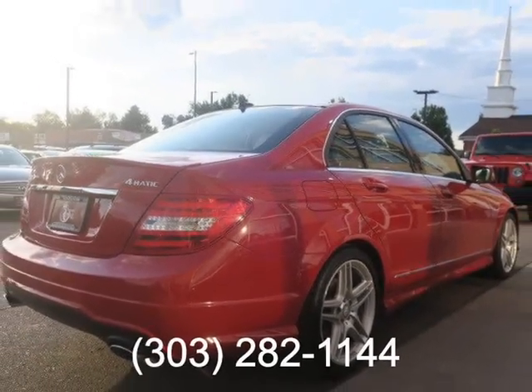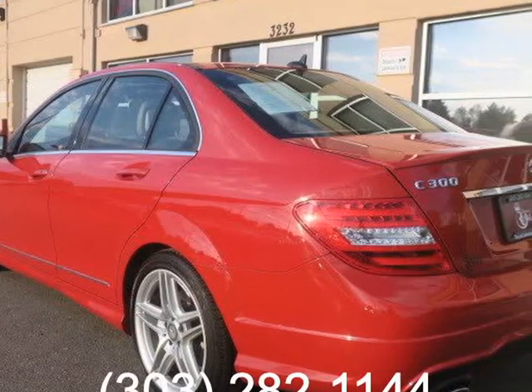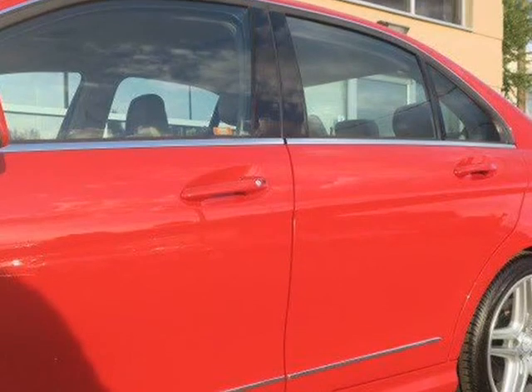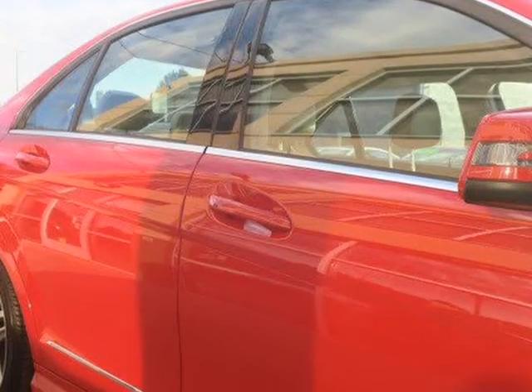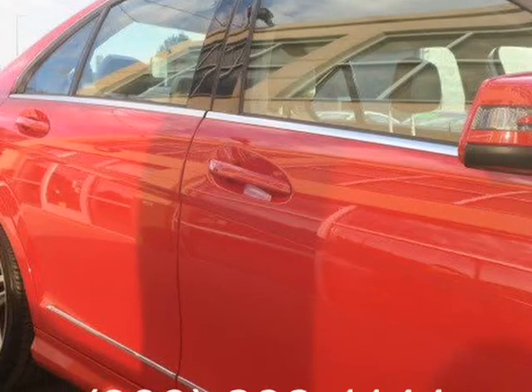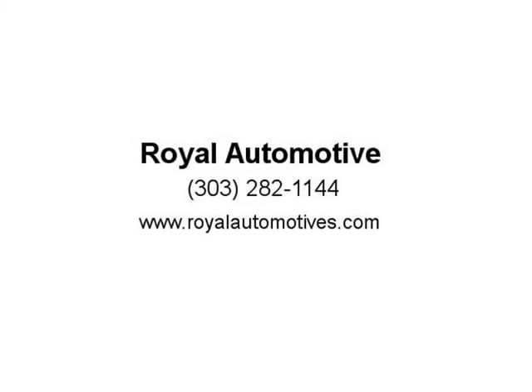For more information, visit us at royalautomotives.com.